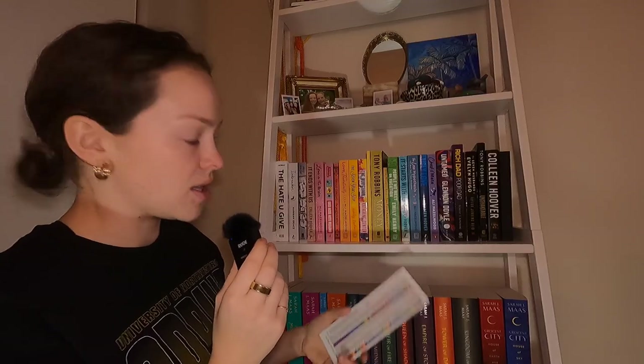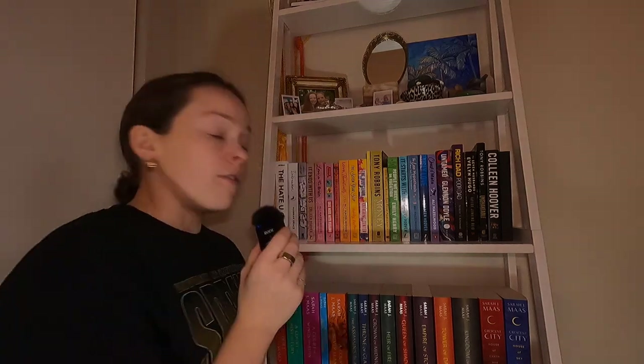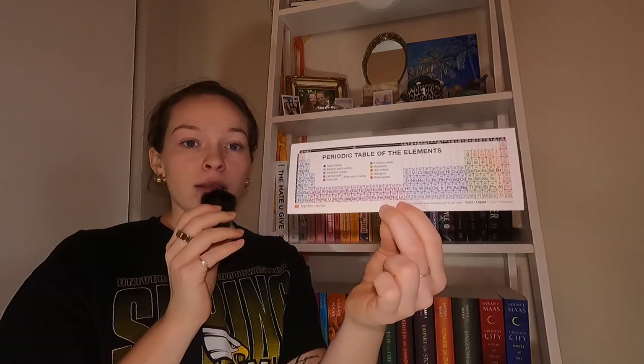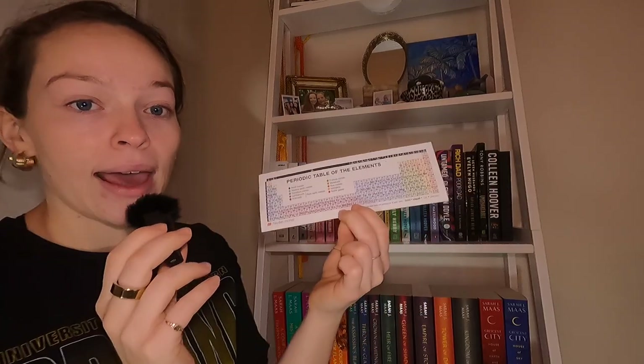I also have all my old plane tickets because I use them as bookmarks — I'm not going to show you them because they have my full name and flight info on them, but you know what a boarding pass looks like. I also have my periodic table of elements because we're science girls. Hashtag STEM.